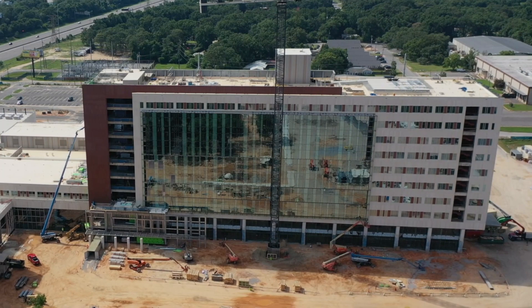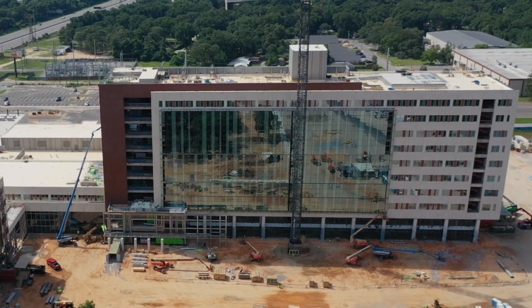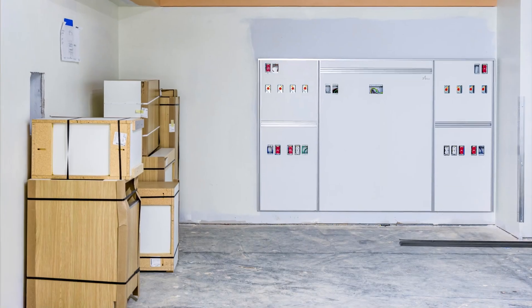Other developments this month at the hospital include the installation of the main picture-framed glass on the front of the building, and drywall hanging, priming and painting, wall framing, and electrical, mechanical, and plumbing work is ongoing.